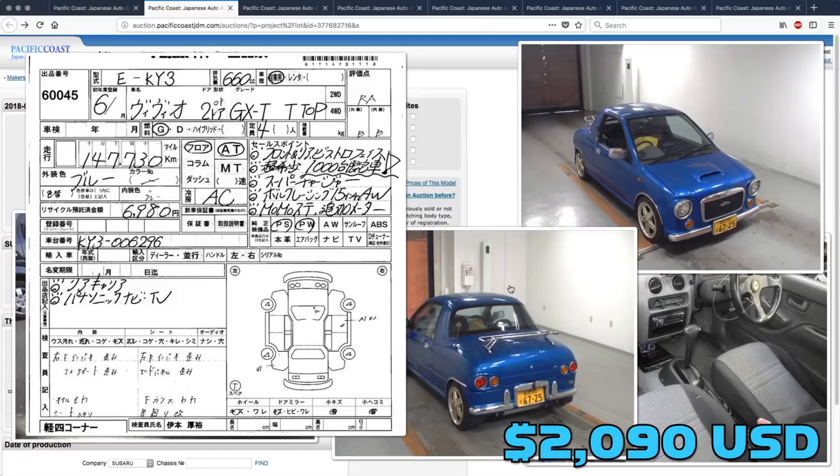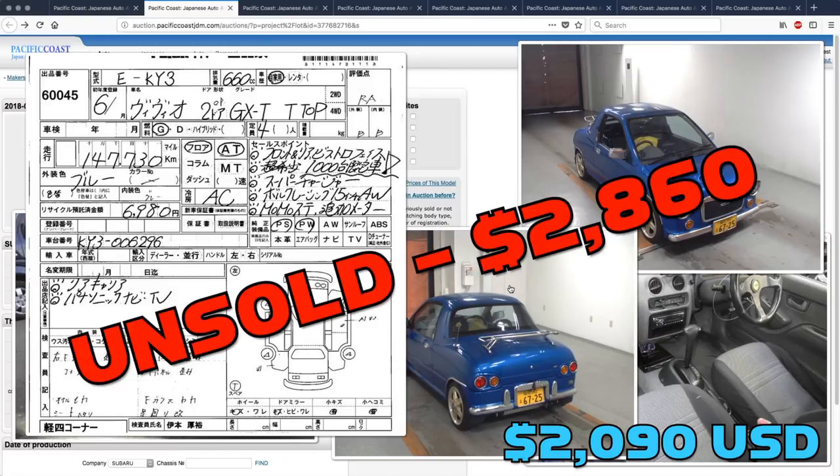Up first, the Subaru Vivio. This one got bid up over Derek's guess, all the way to 2,860, but the seller still wouldn't let it go.